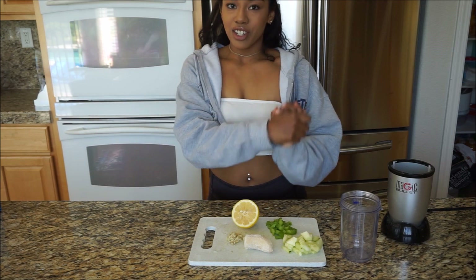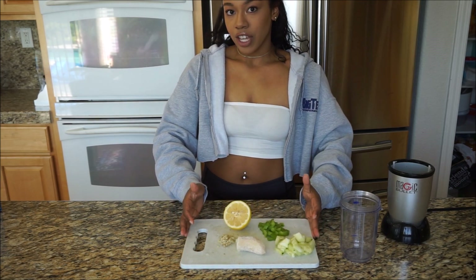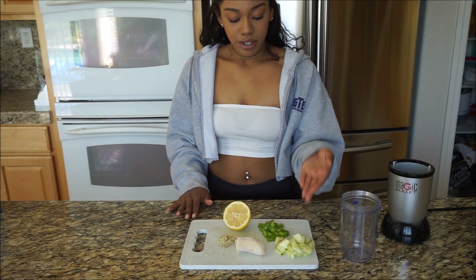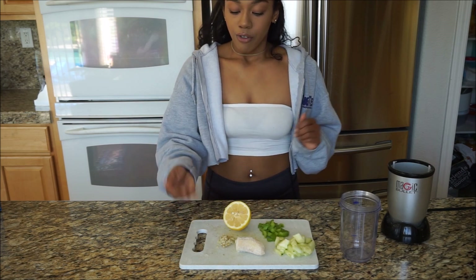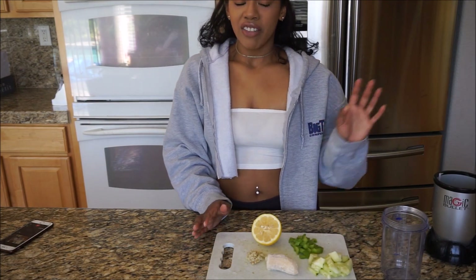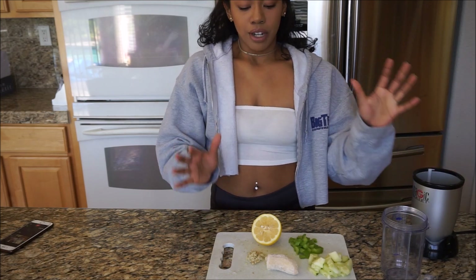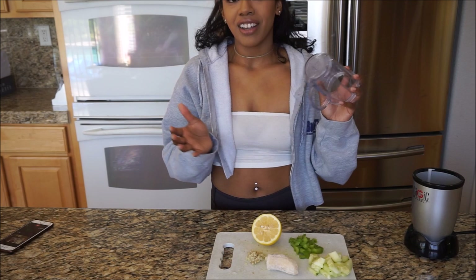Now we're going to move on to our second drink of the day. As you can see, I already have all of the ingredients laid out right here. We've got some cucumbers, some celery stalk, some lemon, fresh grated ginger, and a frozen banana. This drink is going to be a little more fun because we're going to make a smoothie out of it. I've brought out my little magic bullet, so we're going to be throwing all of these ingredients in and blending it up for the perfect de-bloating concoction.